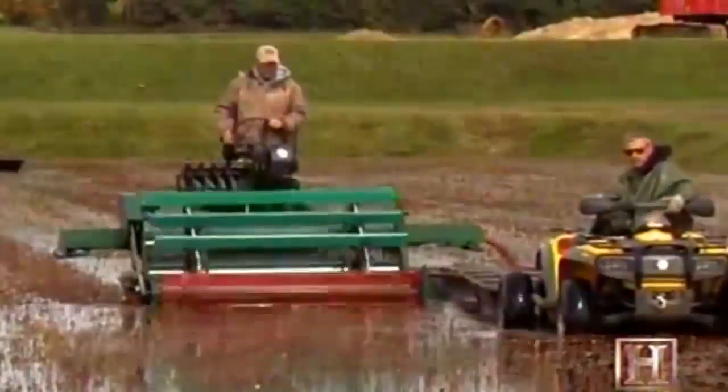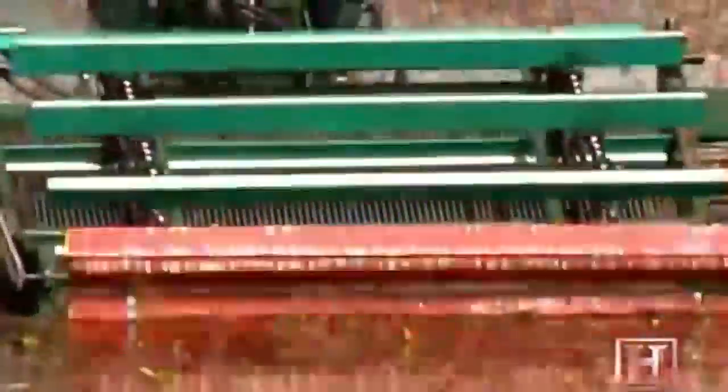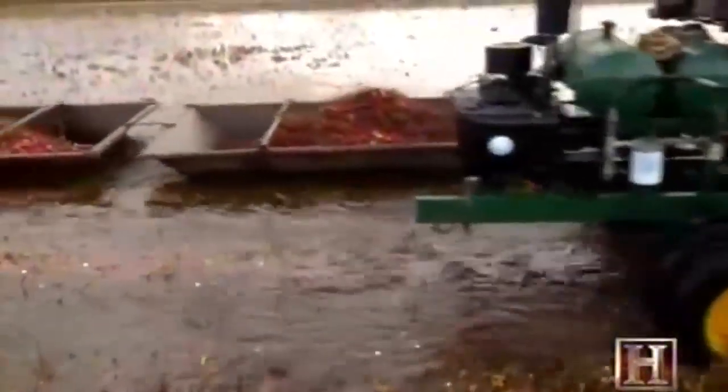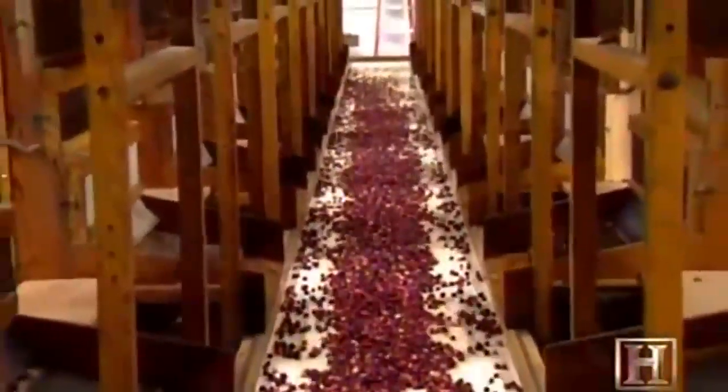Habelman's harvesters utilize stainless steel teeth to comb the vines, much like the original Getzinger pickers. But these more gentle modern harvesters use a series of paddles to free the berries from the vines. The berries never end up back in the water — they go right into the boats and then into the trucks. They can do about ten acres a day with the two machines they're using. When it's time for packing, the berries go through a separator line to remove discolored and poor quality berries.